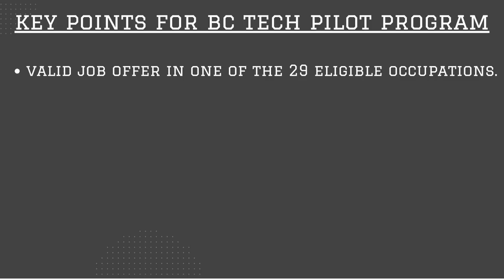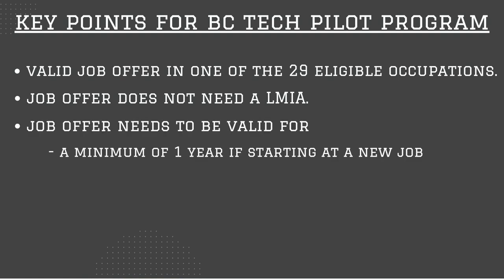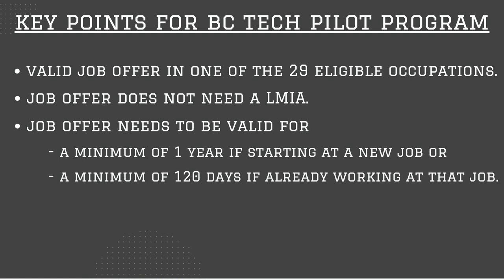Here are the key points for this program. The province of British Columbia has listed 29 occupations that qualify, and you need to have a valid job offer in one of these 29 occupations. Just like BC PNP, this offer does not need a labor market impact assessment. Unlike the regular BC PNP where the job offer needs to be permanent, the BC Tech pilot program requires the job offer to be valid for a minimum of one year. If you're already working in BC on a work permit in one of these 29 occupations, your current job offer needs to be valid for only another 120 days from the day you apply.